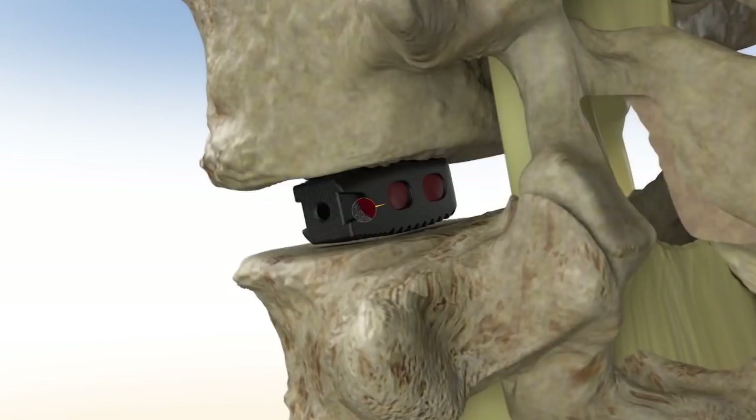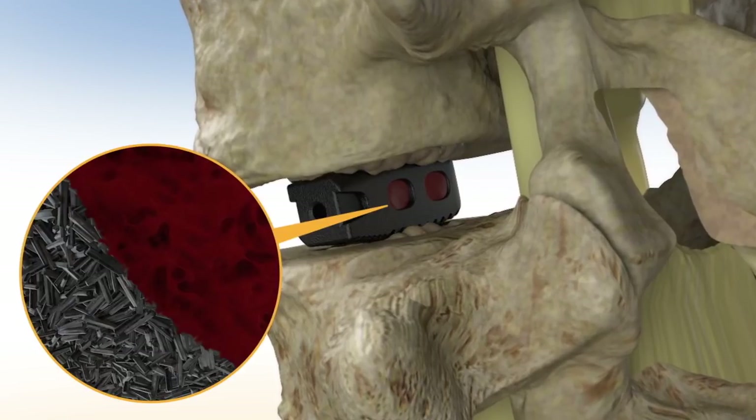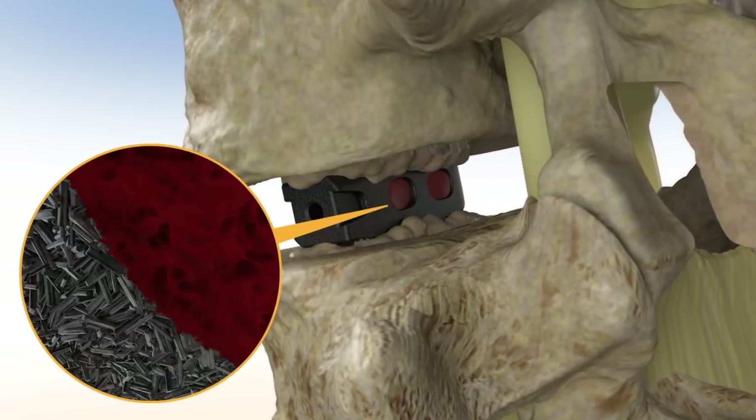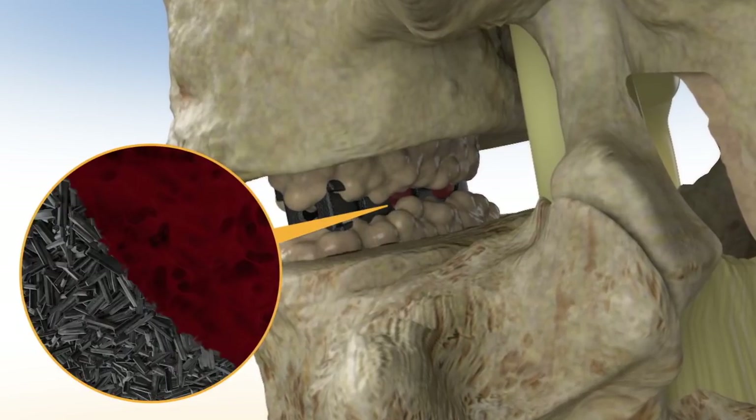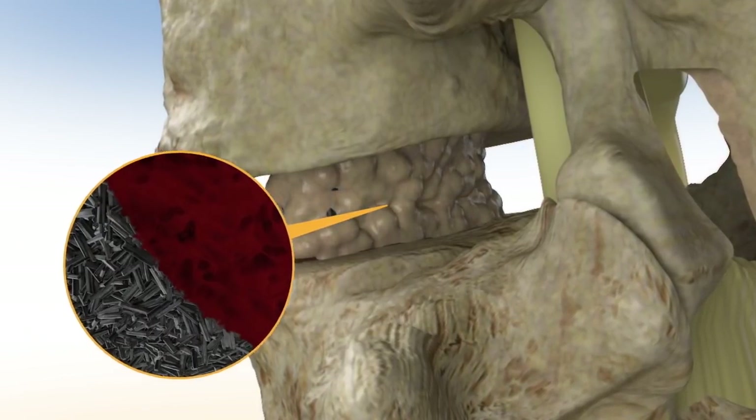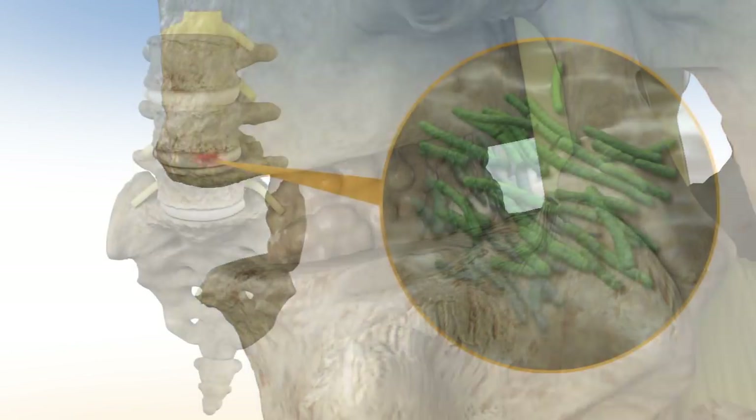During the fusion process, new bone will begin to grow from one vertebra to the next through the center of the implant, resulting in fusion of the spine. Long-term stable fixation of orthopedic implants relies on the direct growth of host bone onto the textured surface of the implant.